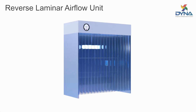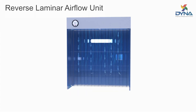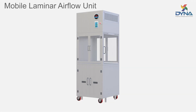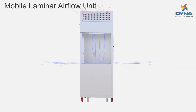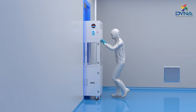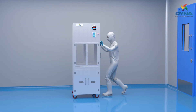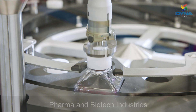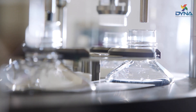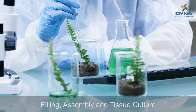Our reverse laminar airflow systems provide a class 100 work area and are used for product and personnel safety. Mobile laminar airflow units are used to transfer product and material from one sterile area to another sterile area while passing through a non-sterile area. They are widely used in pharmaceuticals and biotechnology industry, or in industries where filling, critical assembling, and tissue culture is required.